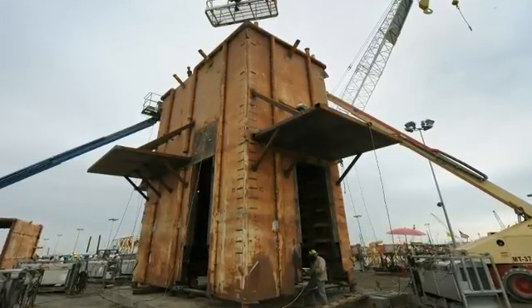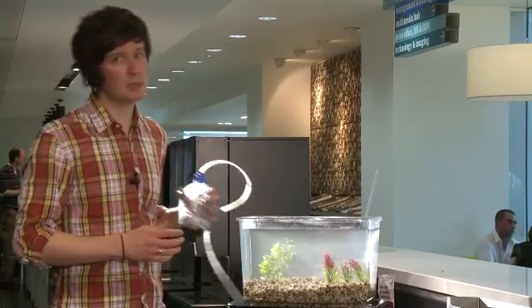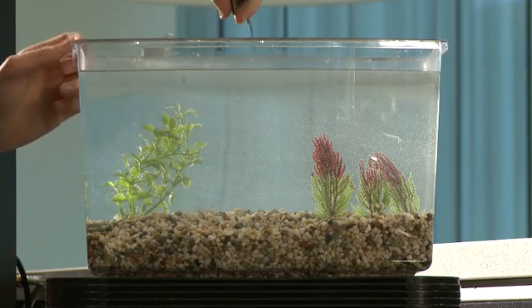BP's cofferdams are 12 meters tall, made of iron and concrete, and way over 90 tons. Our cofferdam is a little bit smaller, but the principle is the same. Imagine this is the Gulf of Mexico, and this is our oil spill.